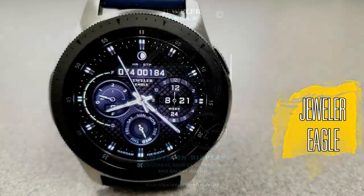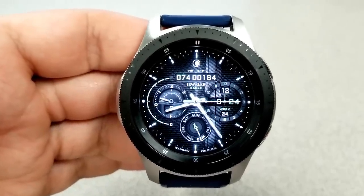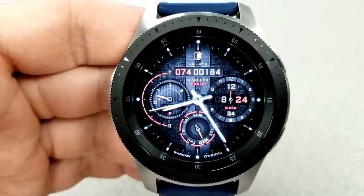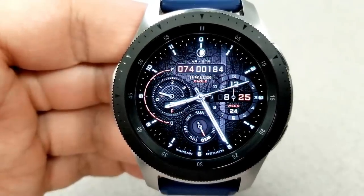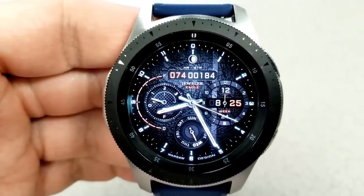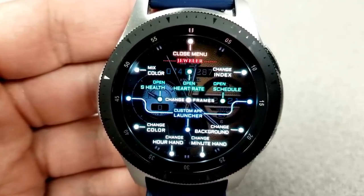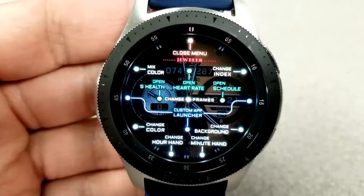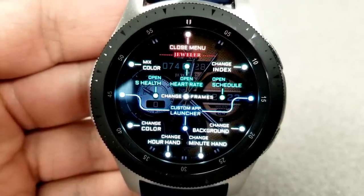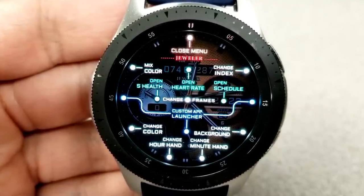Here we go with yet another awesome watch face from Jeweler. Awesome may be subjective, as everyone has their own preferences when it comes to design and style, but this should appeal to even the hardcore critics because you have over 440 million theme variations to select from on this hybrid face. If that level of customization sounds intimidating, the developer has built in a very handy menu option that acts as a guide to identify all the theme variations, your fixed and custom app shortcuts — super helpful given the high level of customization this face offers.